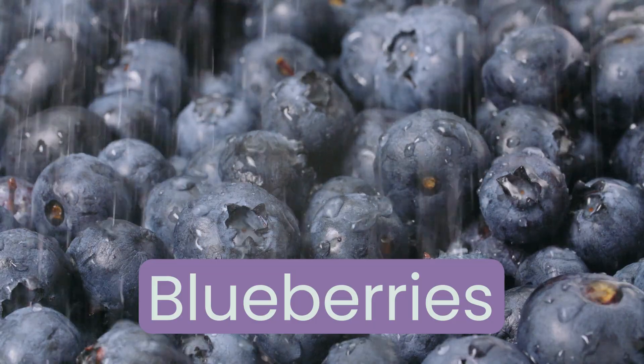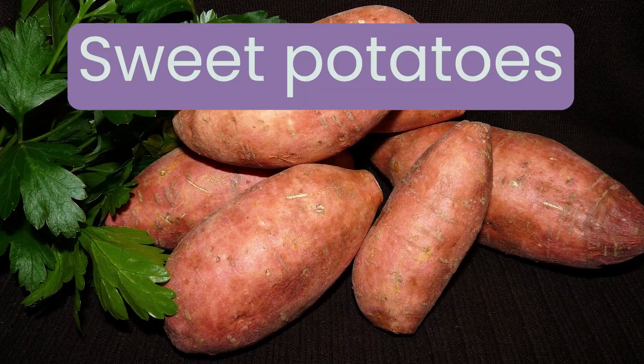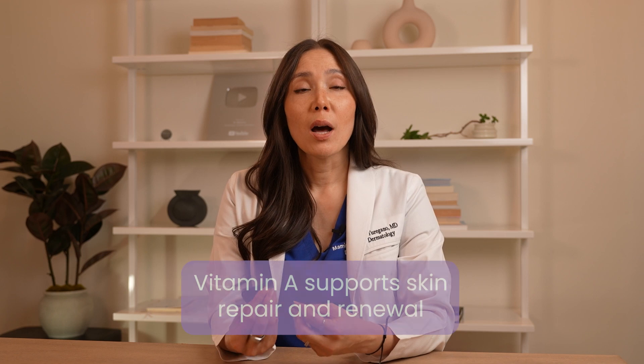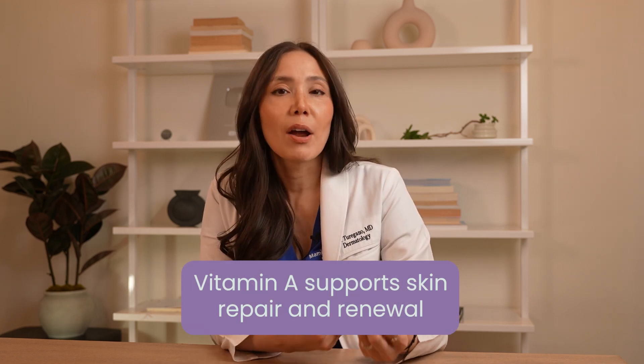Fruits and vegetables like blueberries, broccoli, spinach, and sweet potatoes are loaded with skin-loving nutrients. Antioxidants like vitamin C and E help fight free radicals that can lead to premature aging, while vitamin A supports skin repair and renewal.